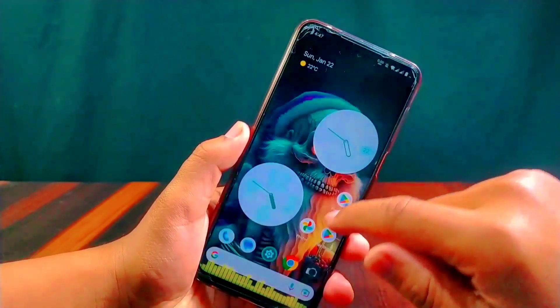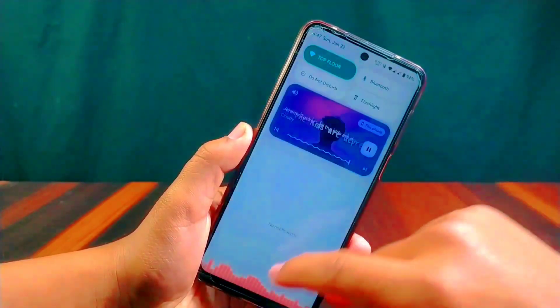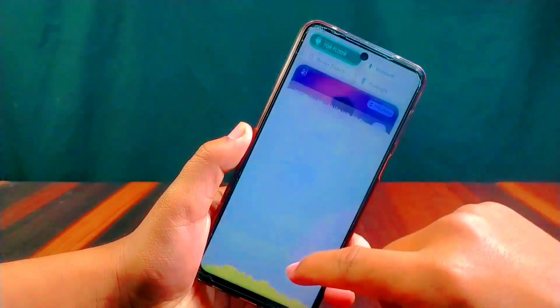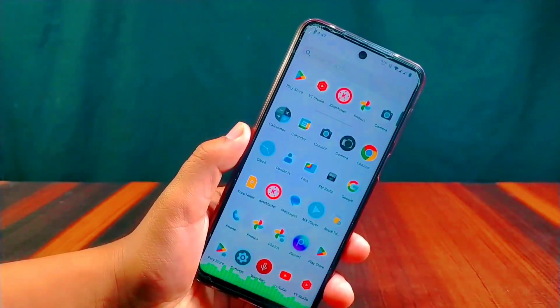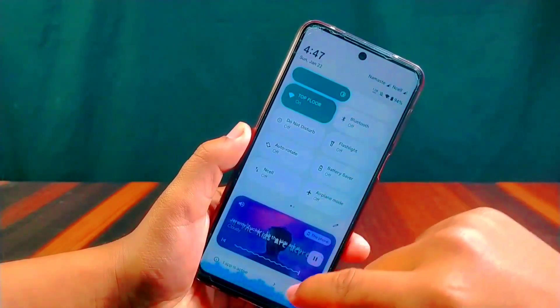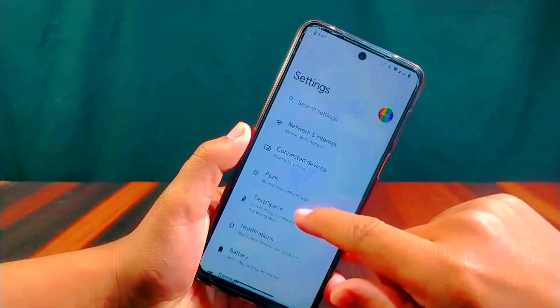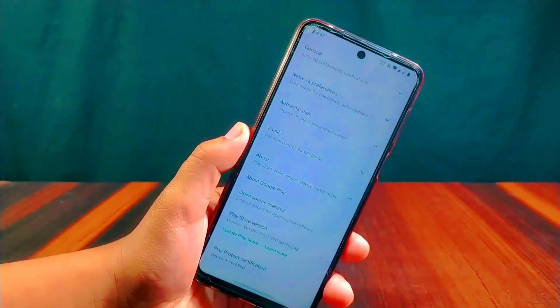Derfest offers not only stability and performance but also unique customization options compared to other ROMs. It is included in this top list due to its frequent updates, smooth performance, and unique customization options. At the end of the day, these are my top three custom ROMs that I personally used and tested in the month of January.